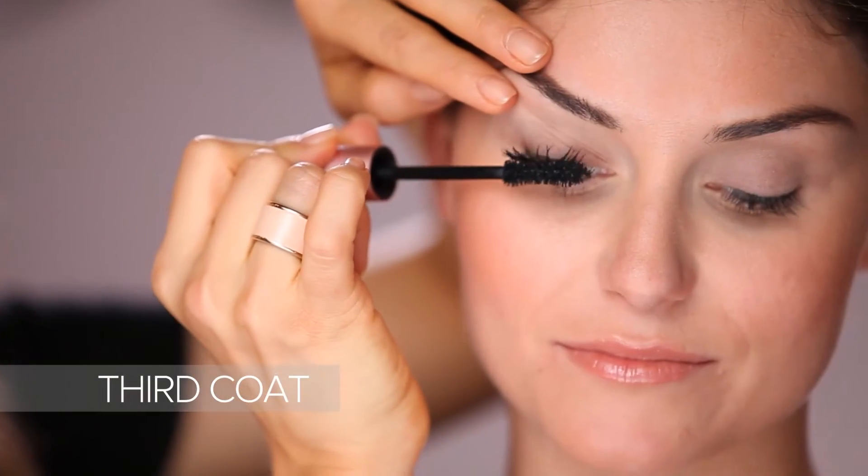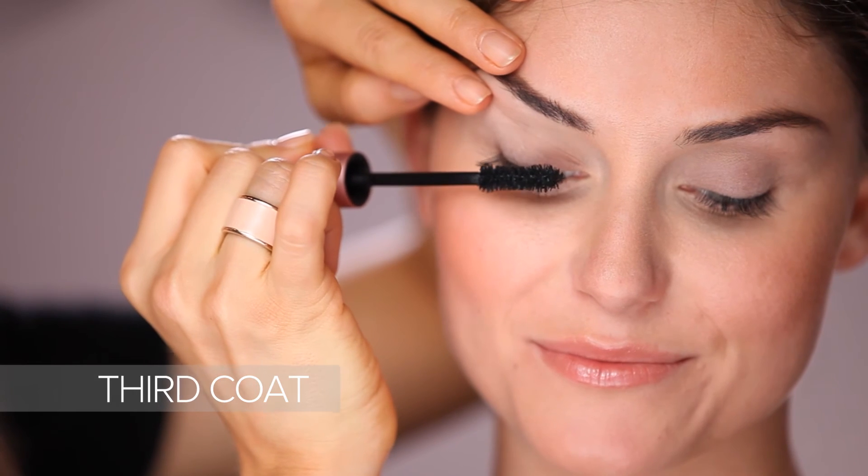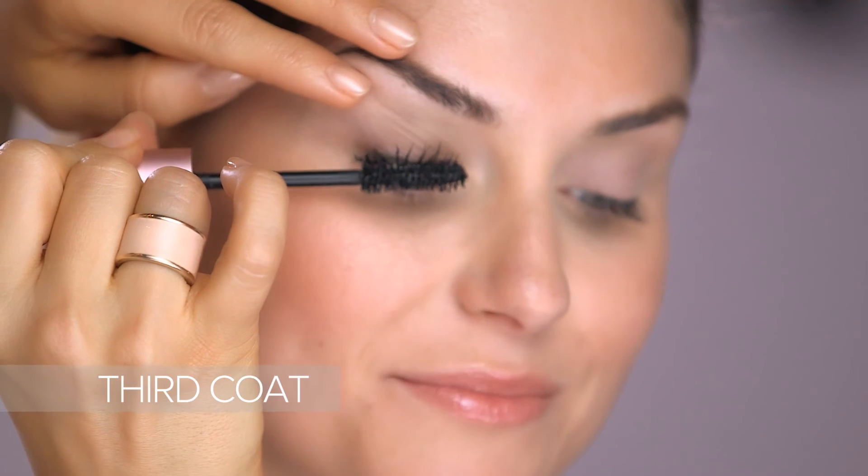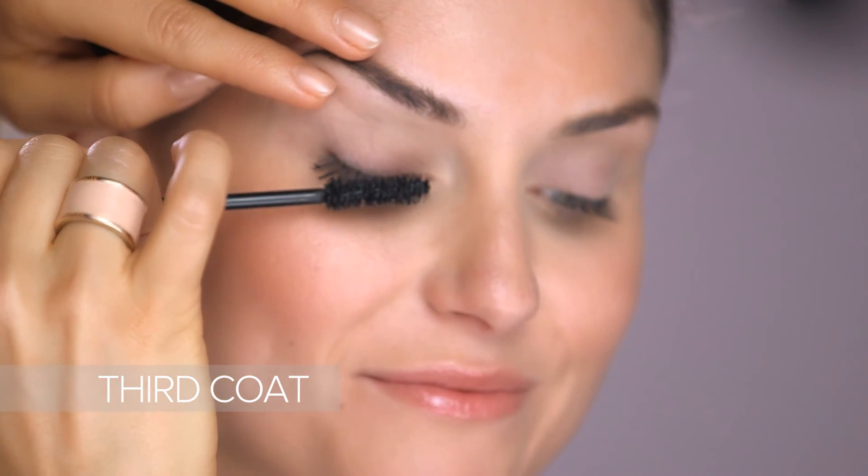Now this is the OMG moment. Apply Better Than Sex mascara under and over the lash bed to create blacker than black, curled, dramatically voluptuous results that are so amazing, it's better than sex. Now you can really see the difference with one eye with Better Than Sex mascara and one eye without.